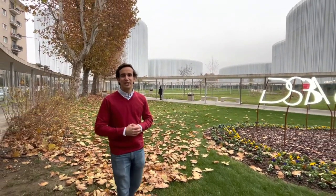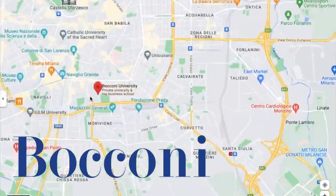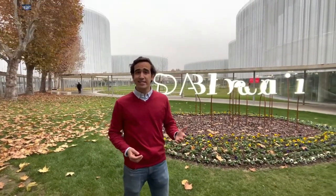Hey everyone and welcome to one more video on the channel. Today we're here at the University of Bocconi and for those of you that don't know, I'm actually here on a four-month exchange from the University of Toronto. Today we're going to be doing a walk around the University. You'll see some of the main buildings, get some quick tips, and it will help you navigate the University of Bocconi.